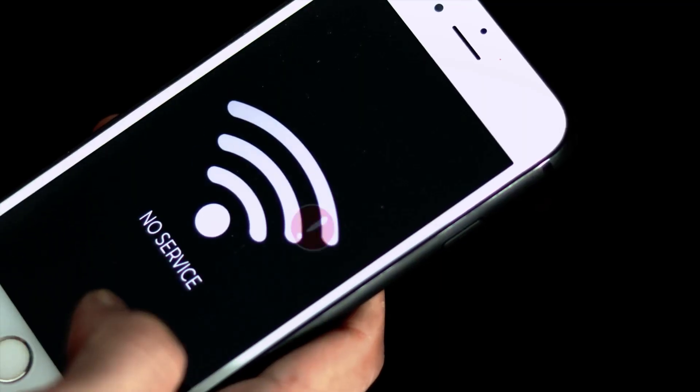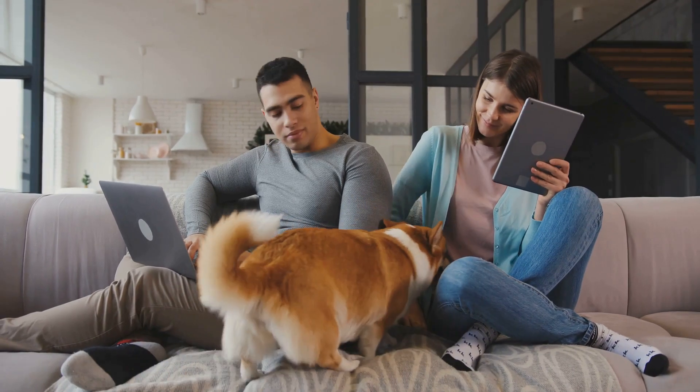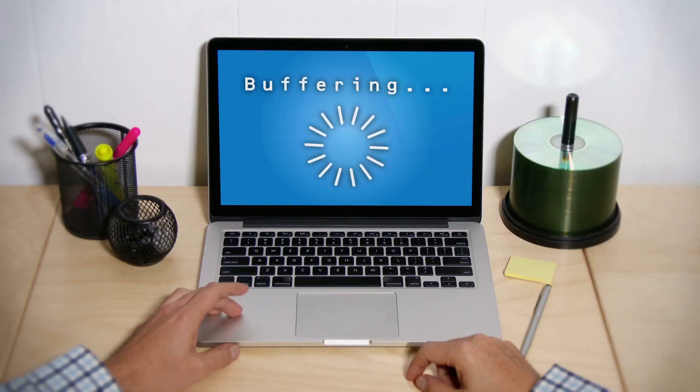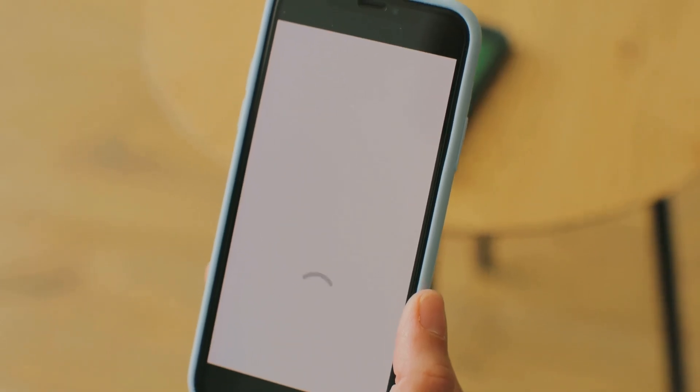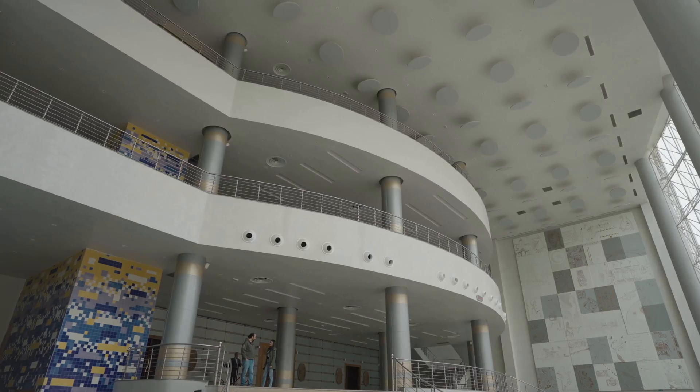You've probably noticed those spots in your house — the ones the wi-fi just doesn't seem to reach. Maybe it's the upstairs bedroom, the basement, or even just the far corner of the living room. Your video calls drop, your movies buffer, and your games lag. It's frustrating. A single traditional wi-fi router can only do so much — it sends out a signal from one spot, and walls, floors, and other obstacles can easily block it. This creates what we call wi-fi dead zones.